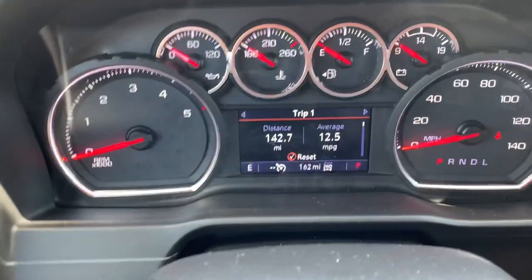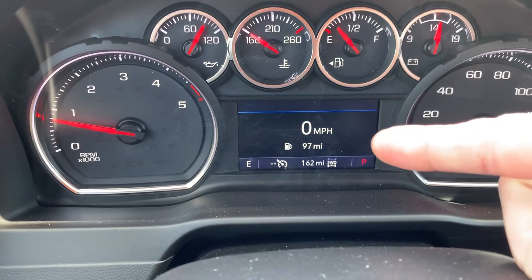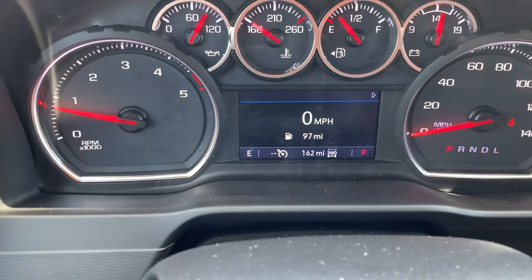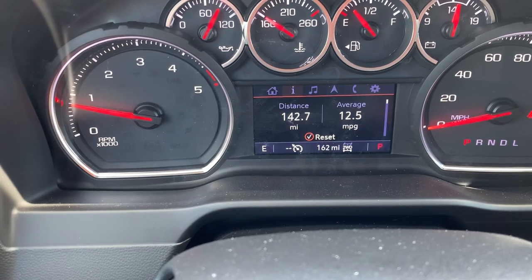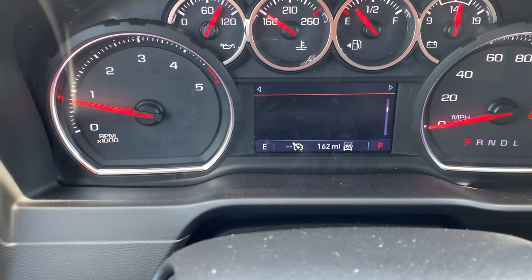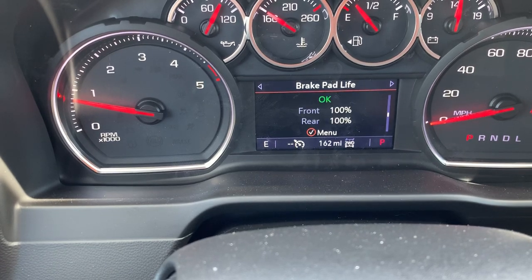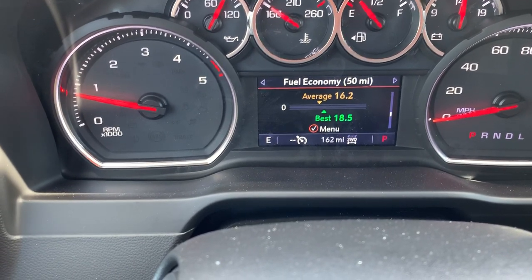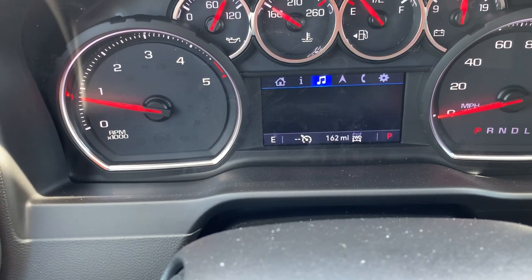This is our driver information center. I'm going to go over to our homepage — that's going to show zero miles per hour, 97 miles till empty, 162 miles on the truck. Scrolling over, this is going to be our trip A, trip B, fuel range, engine oil life, tire pressure sensor, air filter life, brake pad life, average fuel economy, fuel filter life, DEF levels — you name it.